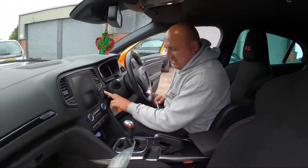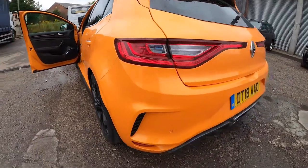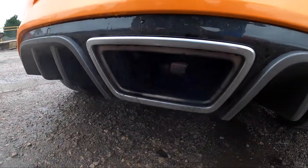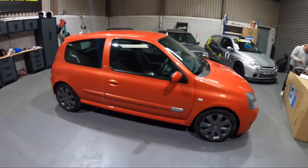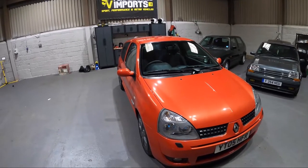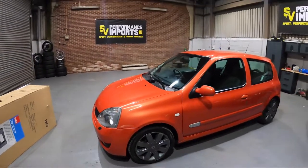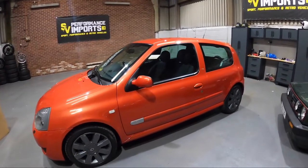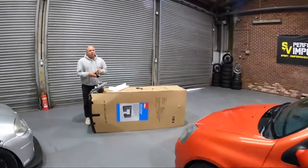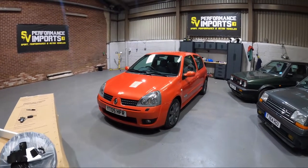Look at this - what an awesome thing. For those of you that don't know, this is a Clio 182 Cup finished in Inferno, which is a pretty rare colour on these - probably only really second to yellow. I would guess the base is blue, it's quite a popular colour. There's also Pearlescent blue, which is quite a rare colour. But I think Inferno is probably one of my favourite colours. I'd probably have it over liquid yellow.